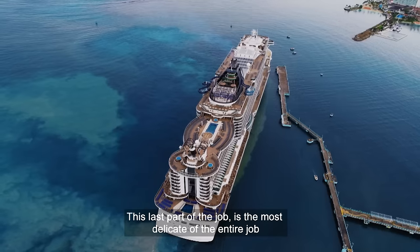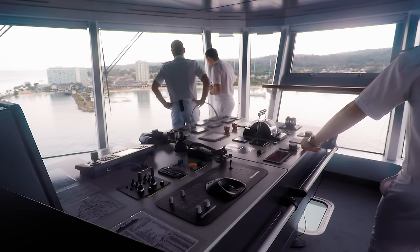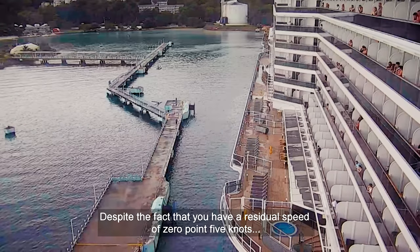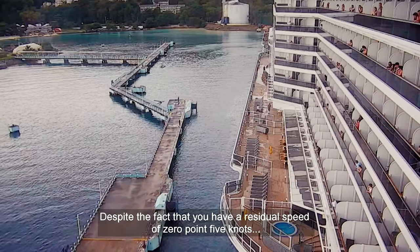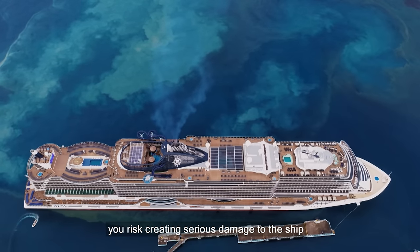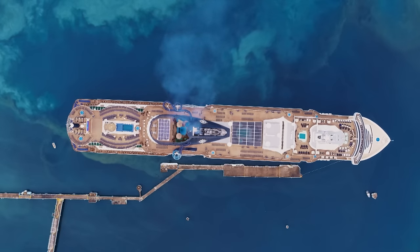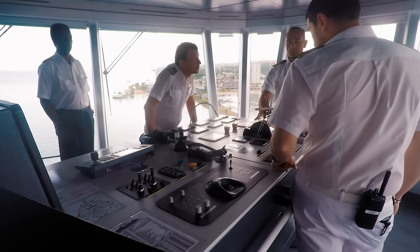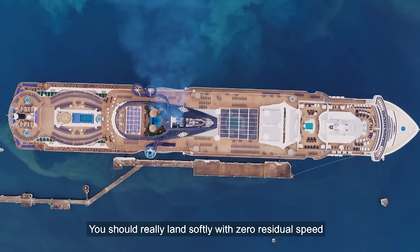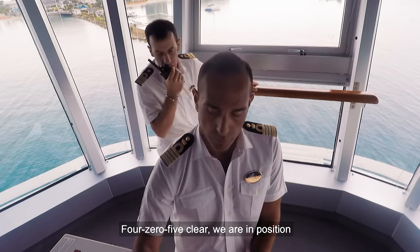This last part of the job is the most delicate. Slowly, softly — even with a residual speed of 0.5 knots, hitting any concrete structure risks serious damage to the ship. Metres away from the pier, all thrusters stop turning, and inch by inch the ship drifts into position. You should land softly with zero residual speed — in practice, it's like kissing the pier. We are in position.